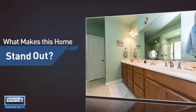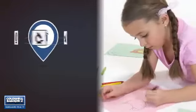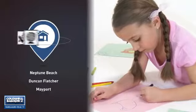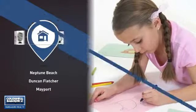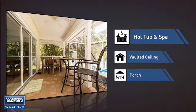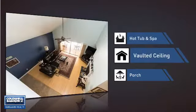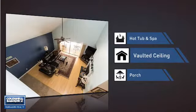But let's talk about what really makes this home stand out. Parents will be happy to know that it's located near several schools. This home also features some other great amenities, like a hot tub and spa, so you can pamper your body in the luxury of your own home. A vaulted ceiling, for an elegant look that gives you a feeling of greater space. And a porch, so you can enjoy some fresh air while reading your favorite book.